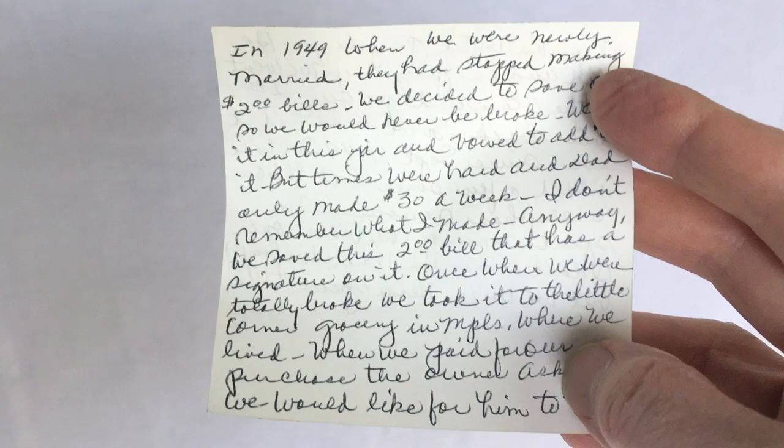My husband and I found this jar in one of his parents' boxes. At first all we could see was that the jar contained money — quite a few bills. On the side it said 'the rainy day bank' and on top it said 'don't be a schmo.' But when we took off the lid we found a written note in his mother's handwriting, telling the story of the jar filled with two dollar bills.